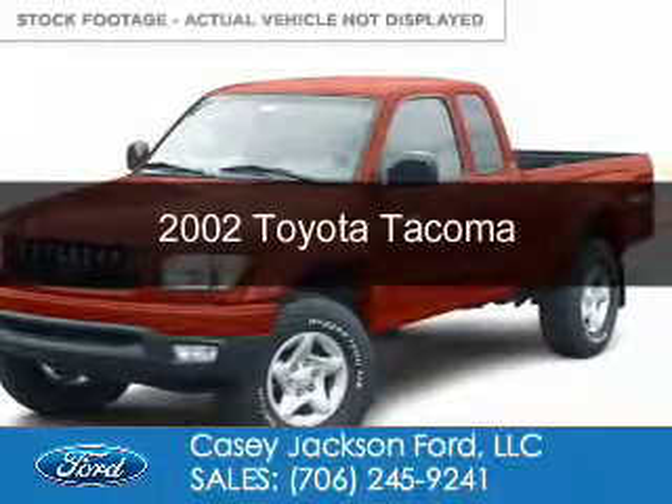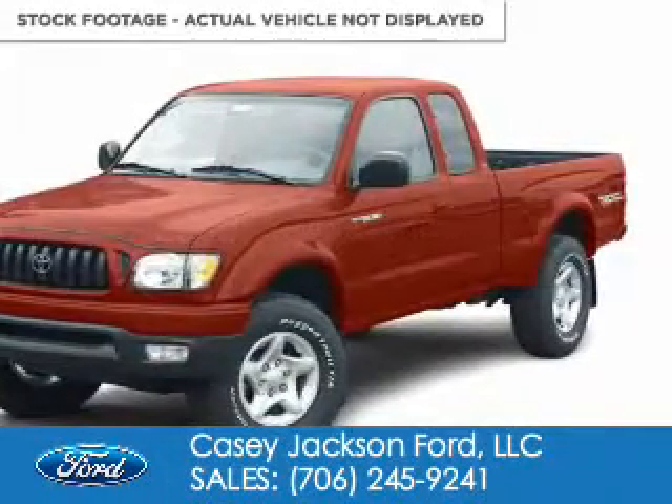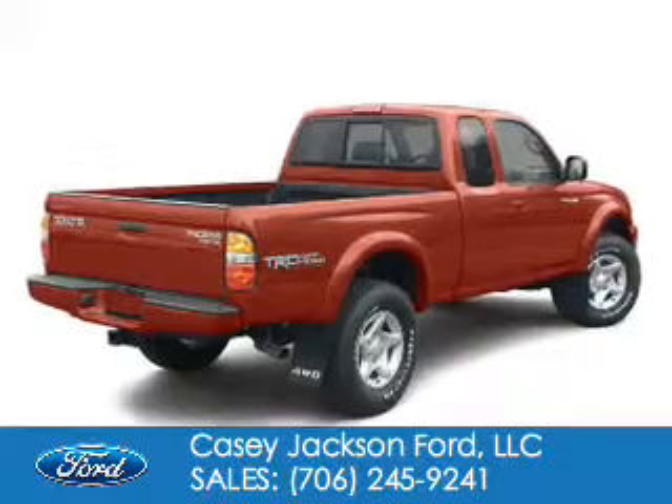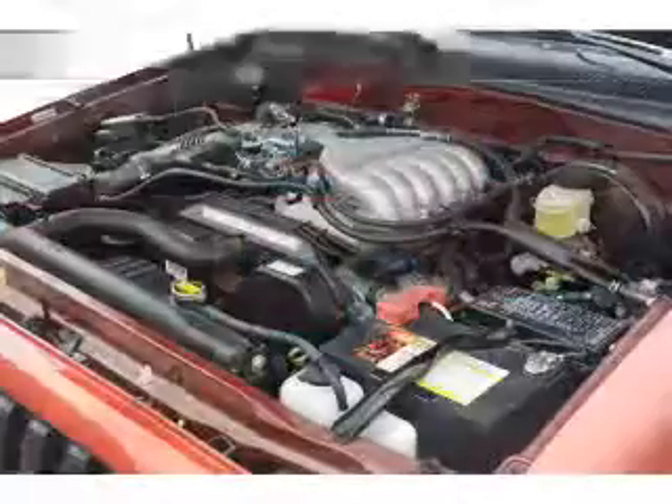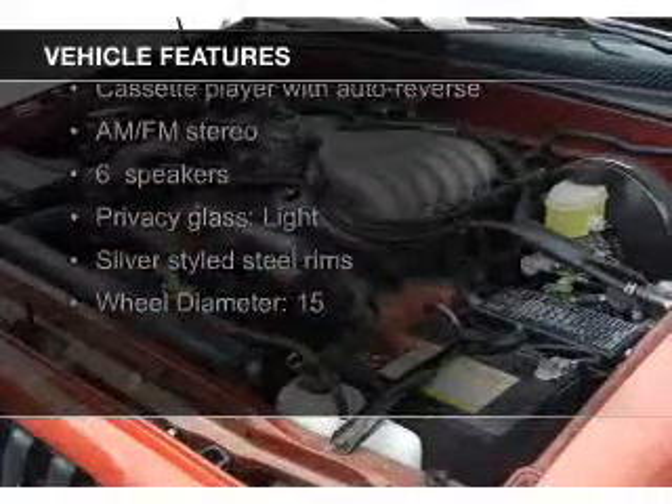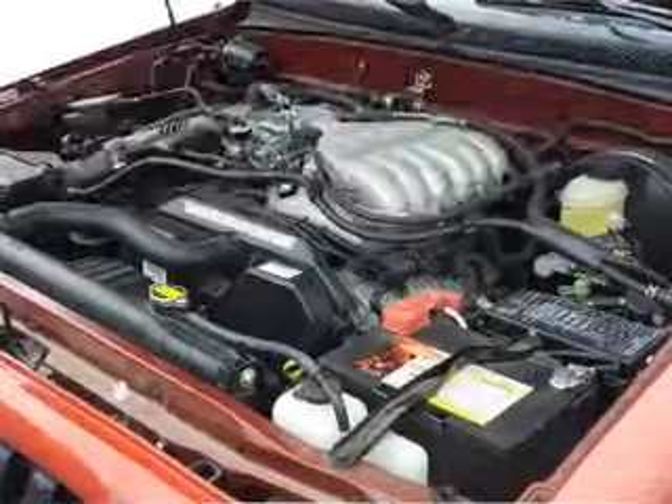This is a used 2002 Toyota Tacoma. It's powered by four-wheel drive, four-cylinder engine, and a five-speed manual transmission. The features include privacy glass and power steering.